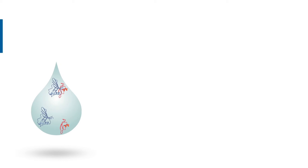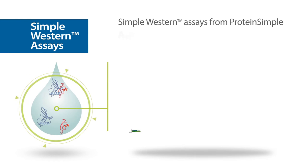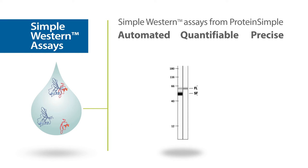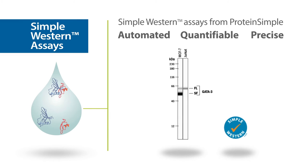Select from over 1,000 Simple Western certified antibodies to get truly quantifiable data and the sensitivity you need to identify your target protein. Fully automated, Simple Western lets you analyze 25 data points in 3 hours, using just 5 microliters of sample.